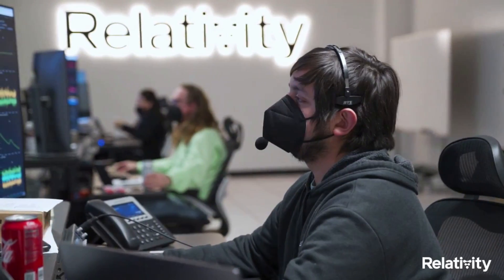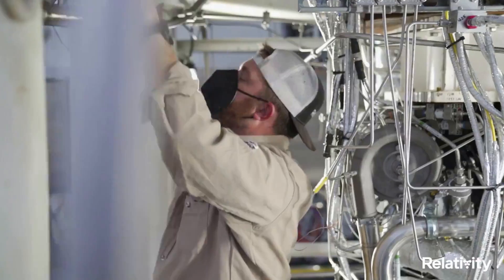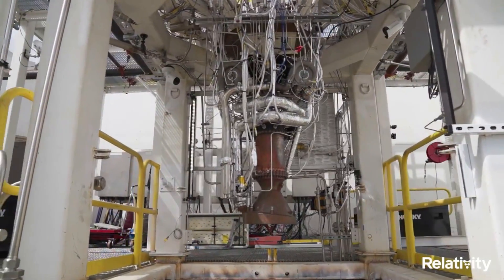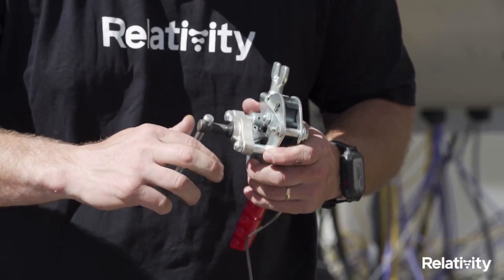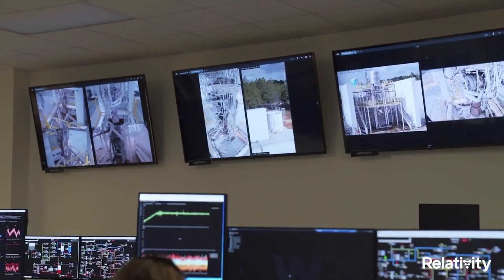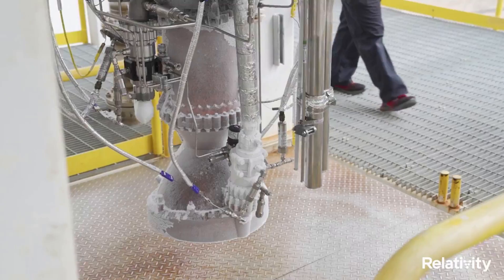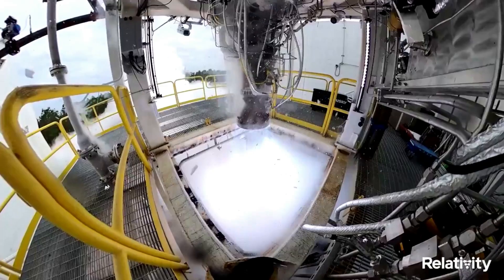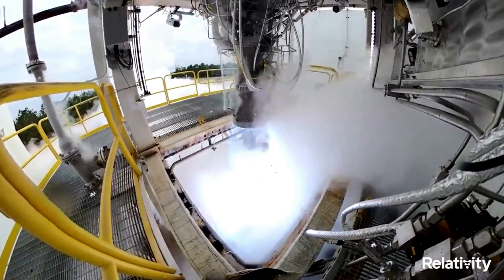Terran-1 utilizes nine Aeon engines on the first stage and one Aeon Vac on the second. These engines — Aeon-1, Aeon-R, and Aeon Vac — are 3D printed, enhancing mission reliability by reducing part count in engine combustion chambers, igniters, turbo pumps, reaction control thrusters, and vehicle pressurization systems. To date, Aeon has completed 500-plus test fires.